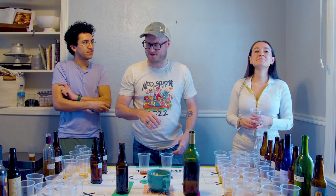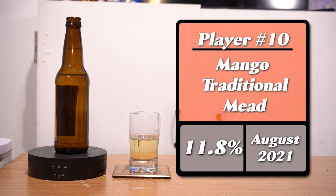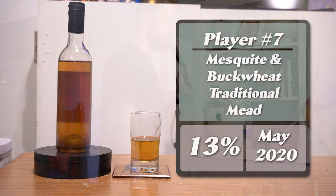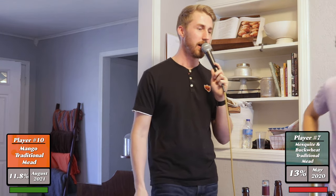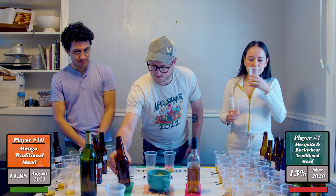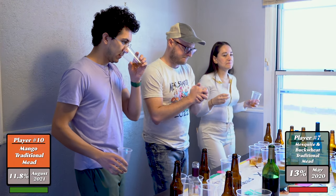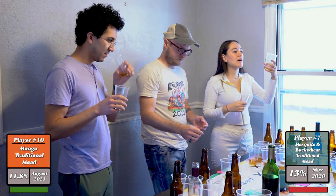Now moving on to number ten versus number seven. We have a mesquite blossom and buckwheat mixture mead versus a mango honey traditional. The mango actually smells like mango right now — very tropical. The mesquite-buckwheat blend smells like a candle — like when you walk into Bath and Body Works.